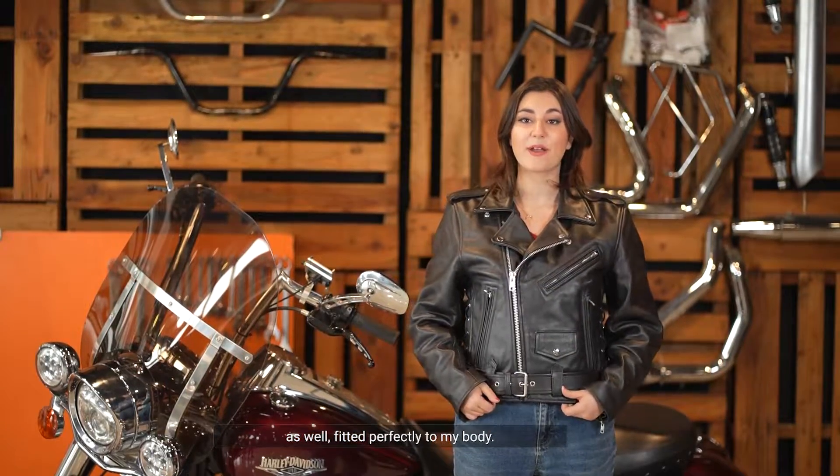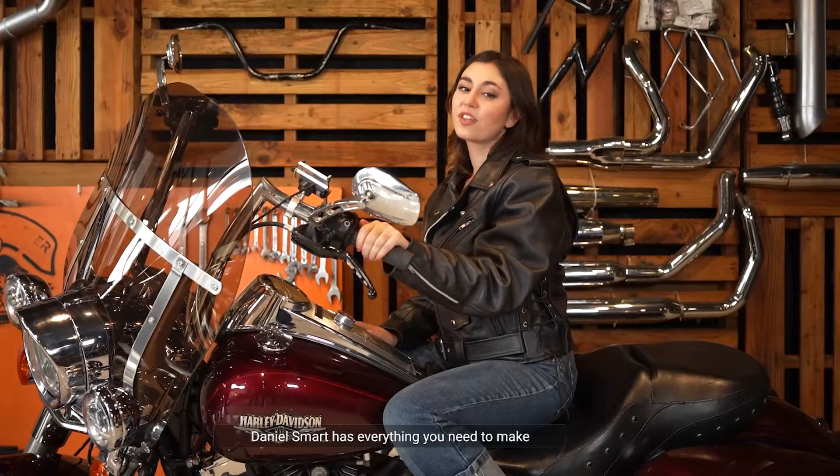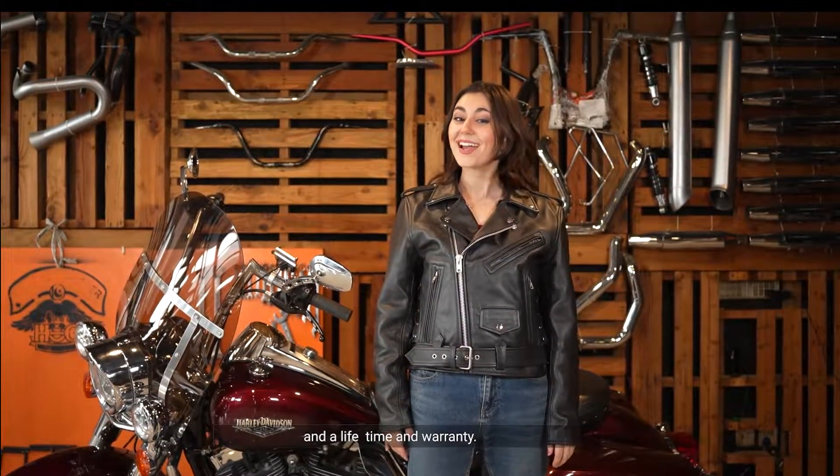Fitted perfectly to my body and with the premium quality leather, Daniel Smart has everything you need to make your next ride your best ride. It has the best style, the best quality, and a lifetime warranty. Shop now and you can get free shipping.